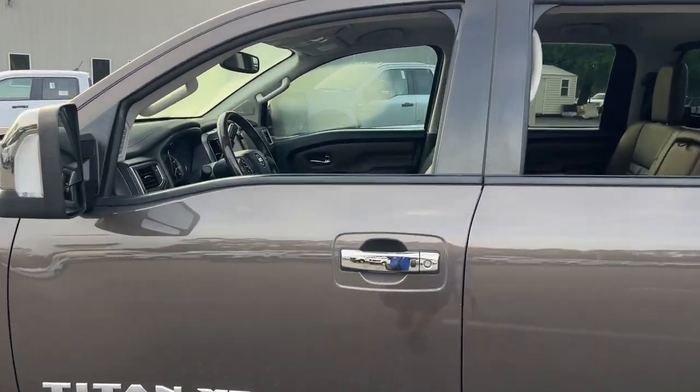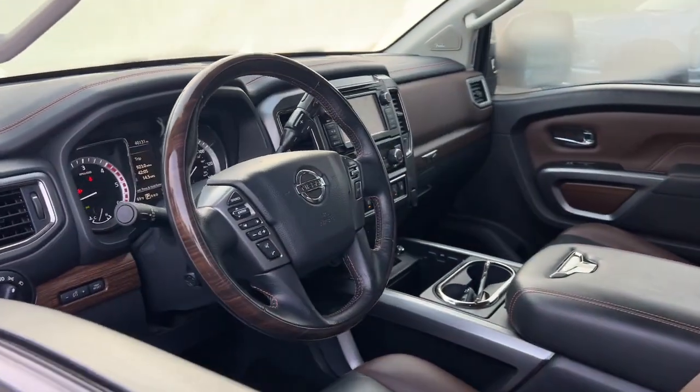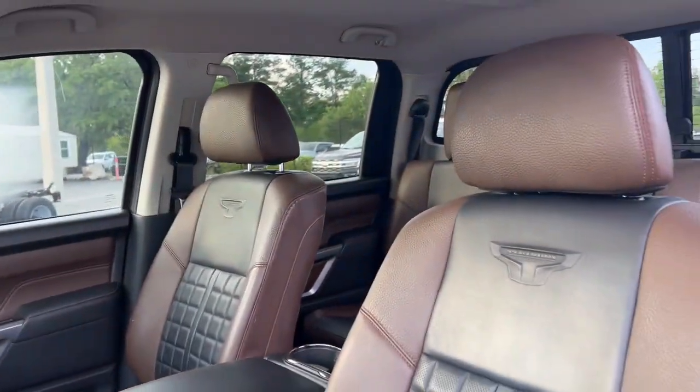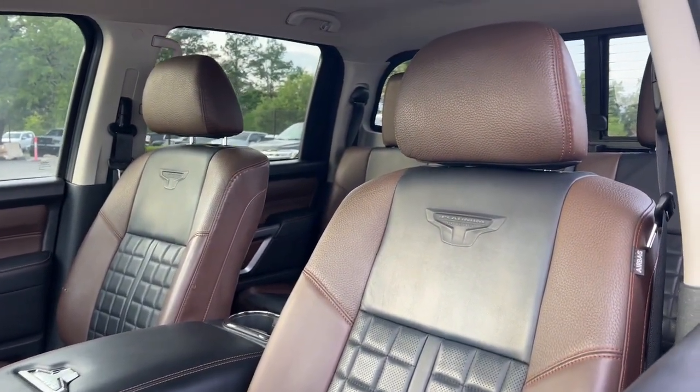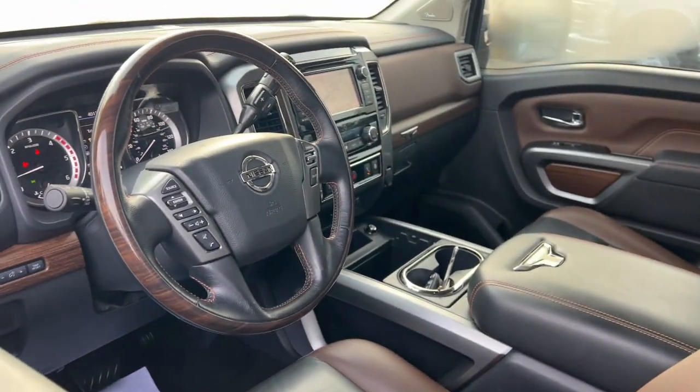These are just some of the great options this vehicle comes with: heated steering wheel, Apple CarPlay and/or Android Auto, navigation system, keyless entry, chrome wheels, cooled front seat, power passenger seat, heated rear seat, satellite radio, and fog lamps.